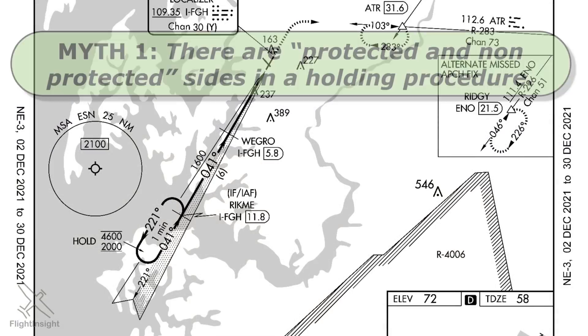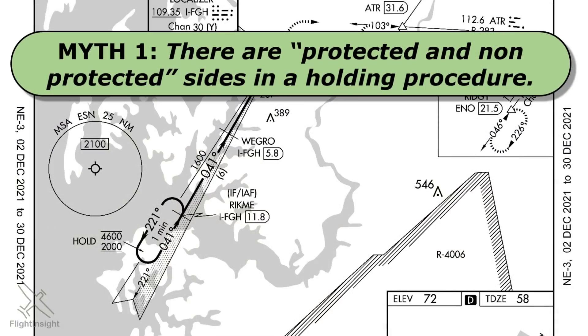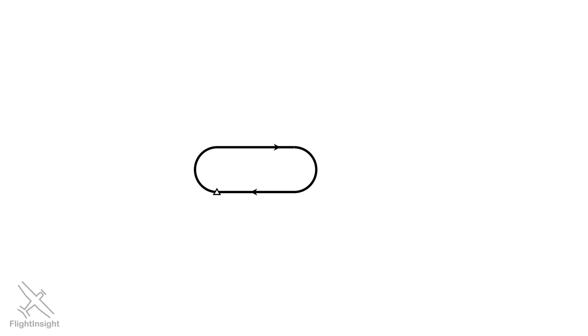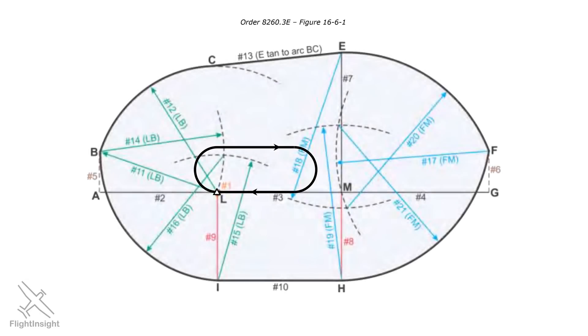Myth number one: there's a protected and non-protected side in a holding procedure. You'll hear this when looking at, for example, a parallel entry where an aircraft may be flying outbound on the other side of the racetrack pattern, and someone might say they're on the non-protected side of the hold and so can't do this. This concept of protected and non-protected sides isn't found in the FAA TERPS — the procedures for constructing instrument procedures like holds. If we look at a standard holding pattern, we can overlay the obstacle protection, which looks like this, and as you can see it's complicated.